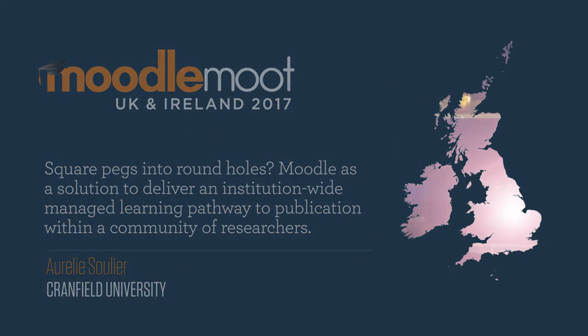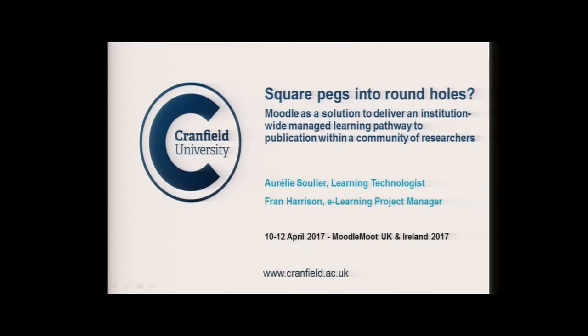Hi, good afternoon. My name is Aurélie Soulier. First, a little warning — in front of an audience, I tend to switch to French, so apologies. If you want to talk to me about the English version later, just come and see me.